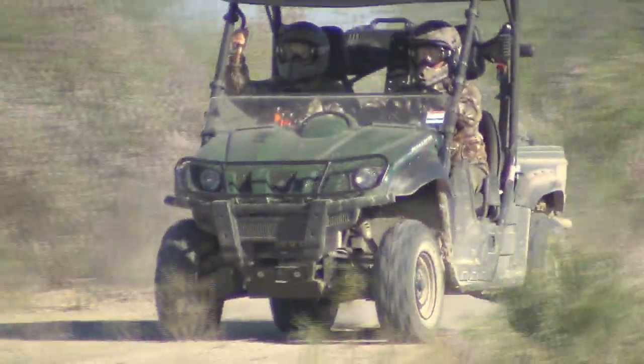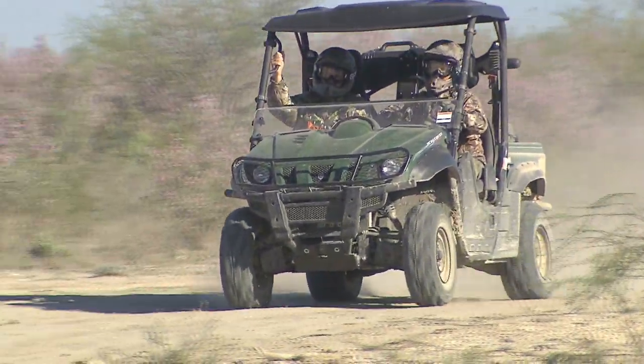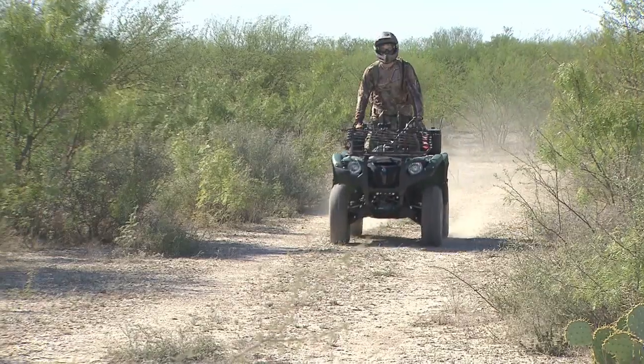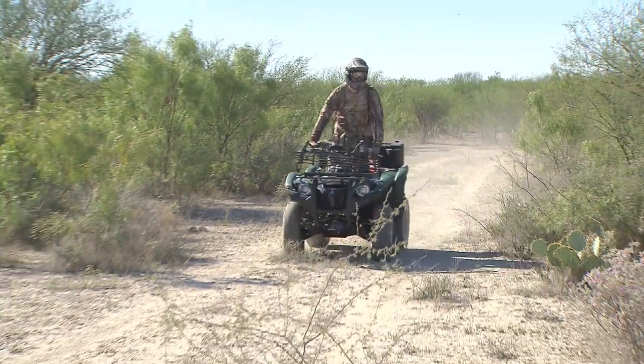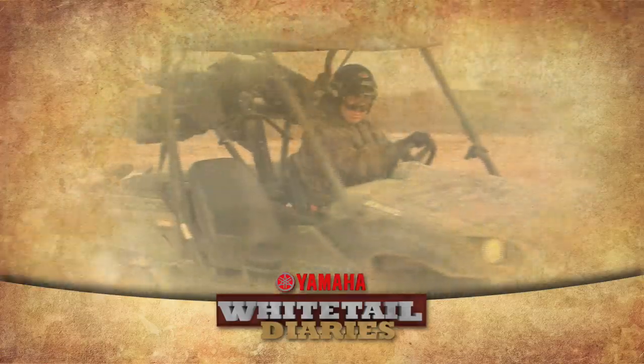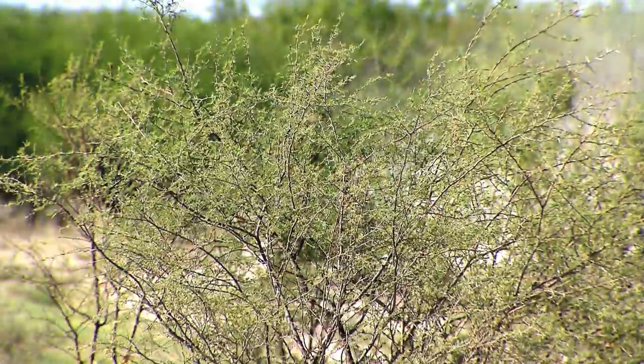Before they get out in the field, let's meet up with Travis, who will be introducing the line of Yamaha vehicles the guys will be using to get around on the property today. Yamaha presents Ride Smart — making sure every ride you have on your ATV or side-by-side is a smart ride.